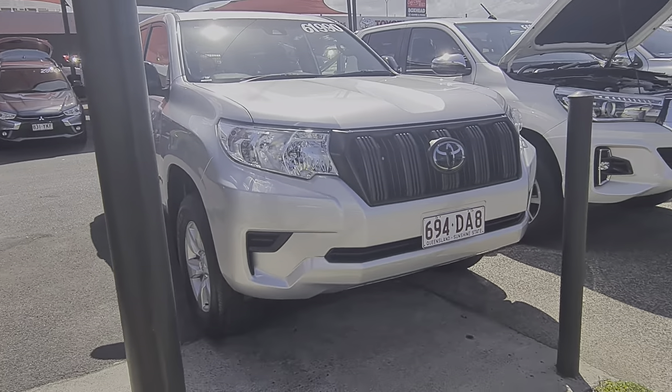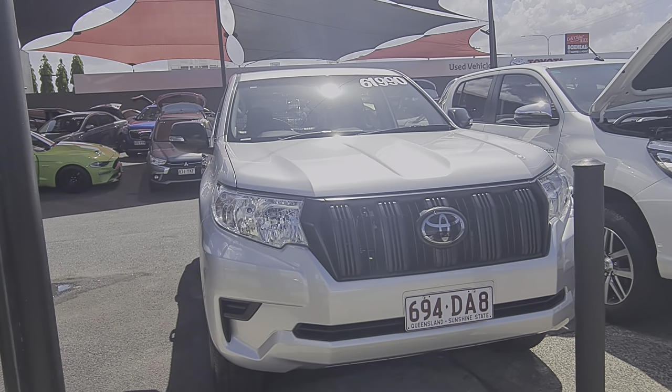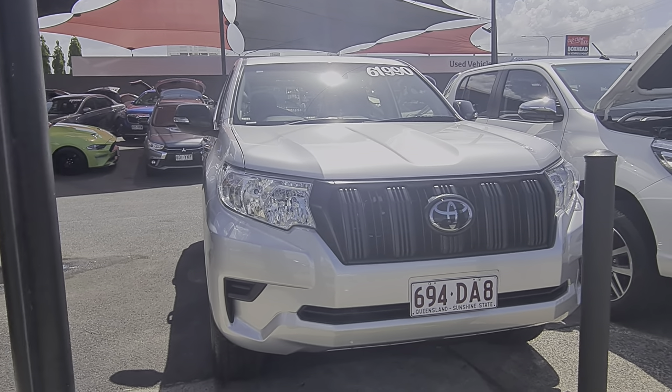So look guys, that actually concludes the virtual tour on our 2018 Toyota Prado GX. Look forward to hearing from you soon. Thank you again for your inquiry. Cheers Nadia.